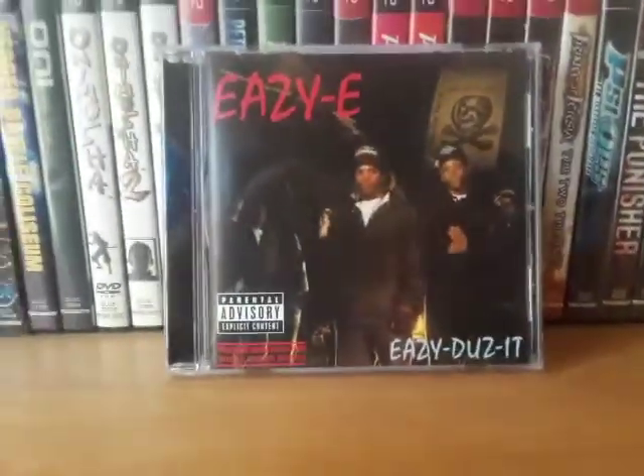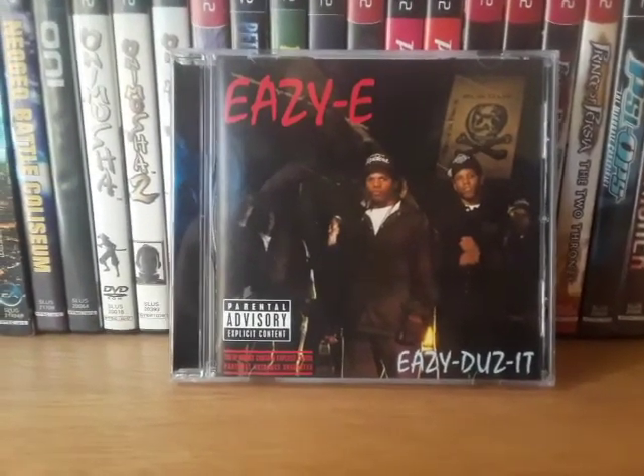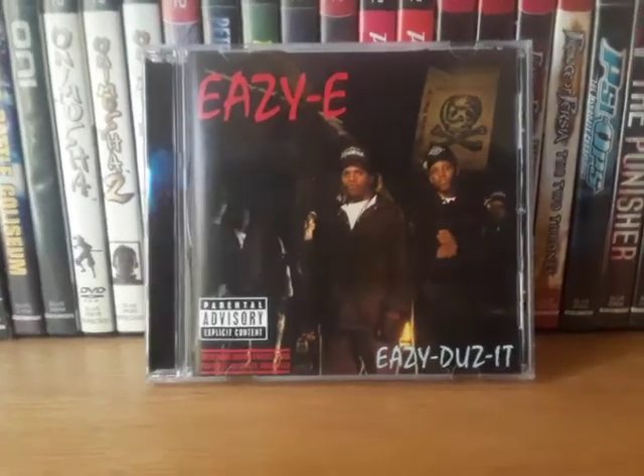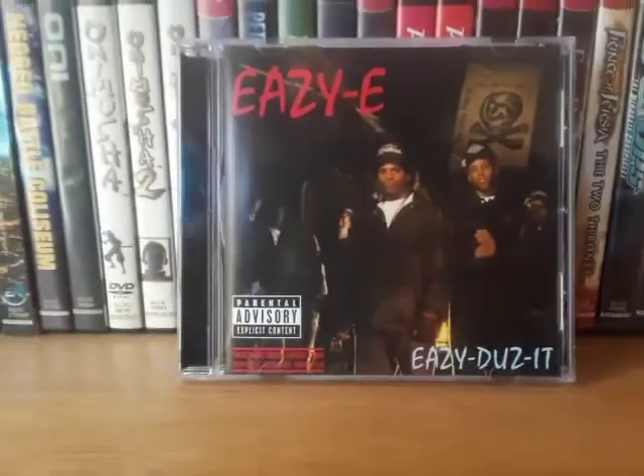Next is Eazy-E — Eazy Does It. I think this is the 2013 Anniversary Edition. The only track I know from here is Easier Said Than Done, and that's because of Grand Theft Auto: San Andreas.